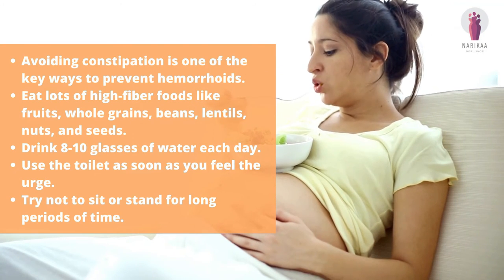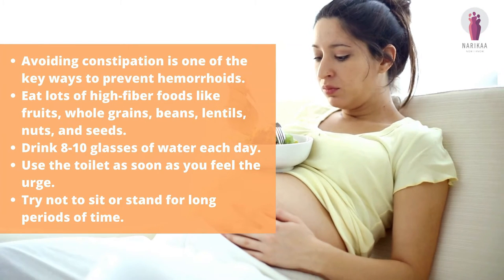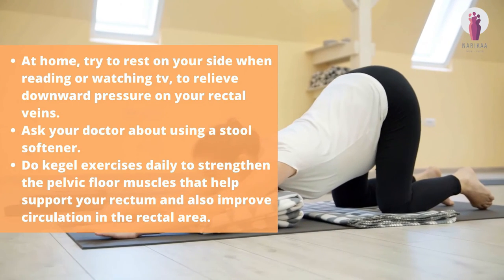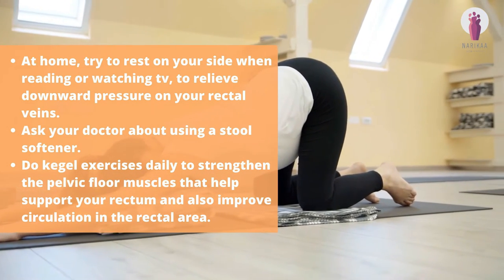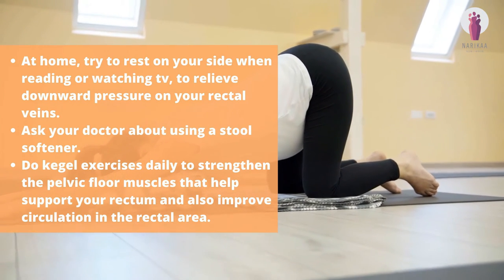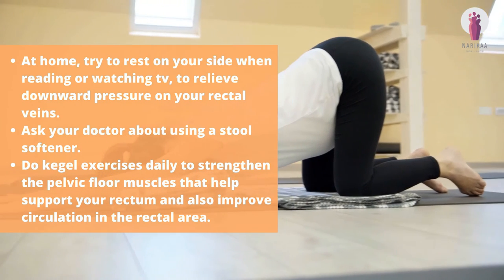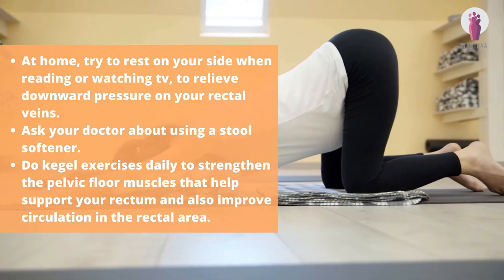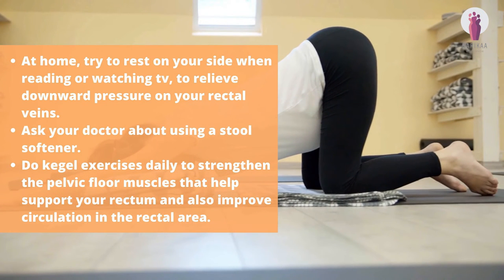Drink 8 to 10 glasses of water each day. Use the toilet as soon as you feel the urge. Try not to sit or stand for long periods of time. At home, try to rest on your side when reading or watching TV to relieve downward pressure on your rectal veins. Ask your doctor about using a stool softener. Do Kegel exercises daily to strengthen the pelvic floor muscles that help support your rectum and also improve circulation in the rectal area.